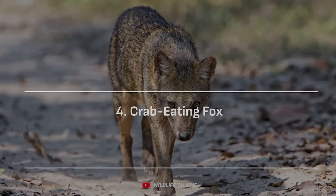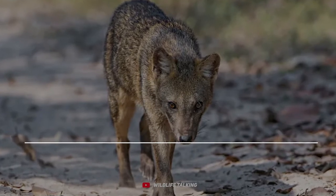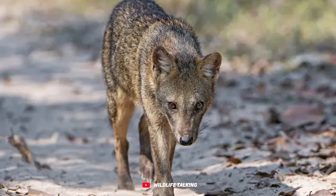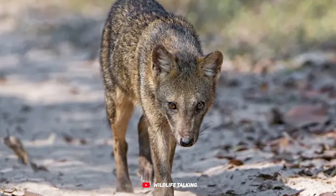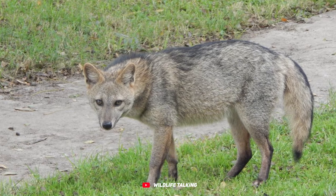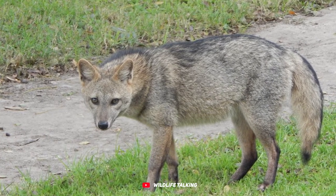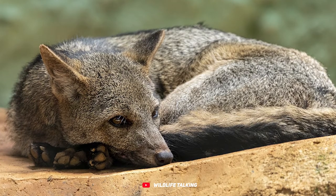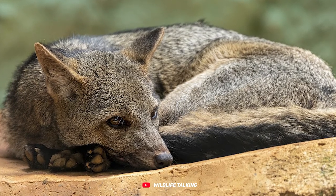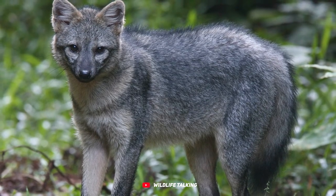Crab-eating fox. Meet the adorable crab-eating fox, Cerdocyon thous, also known as the forest fox or the wood fox. This South American native feels right at home in savannas, woodlands, subtropical forests, or riparian forests. These foxes have a taste for crabs, especially those found on muddy floodplains during the wet season.